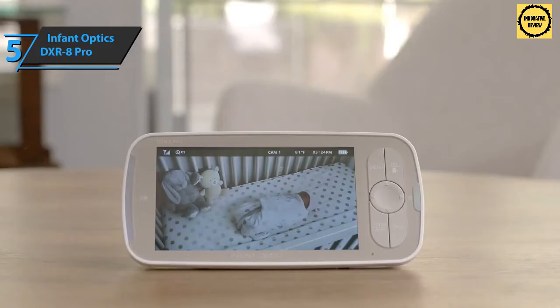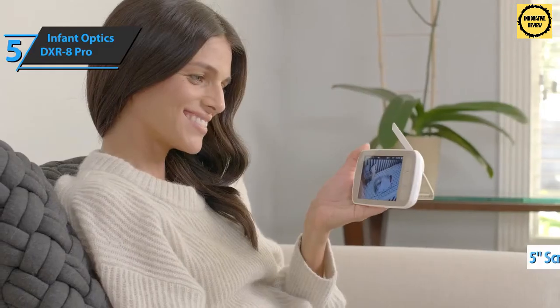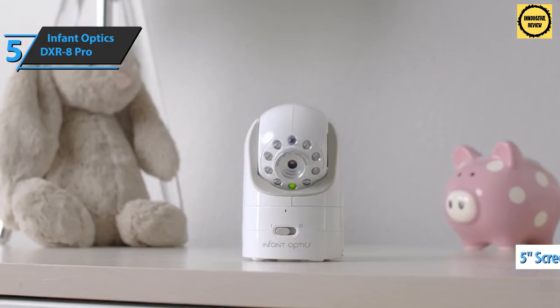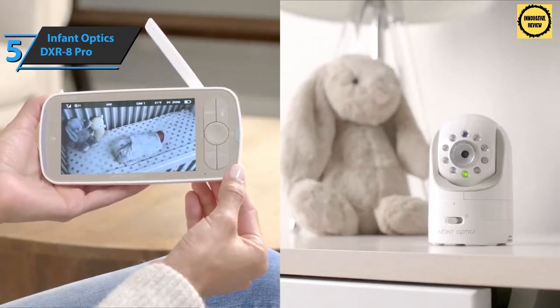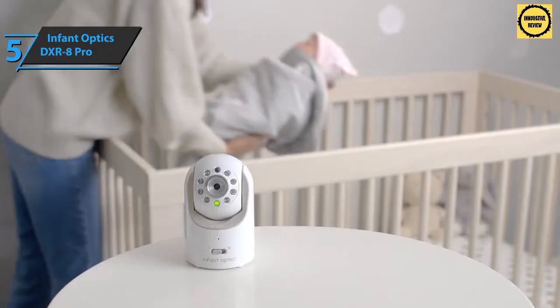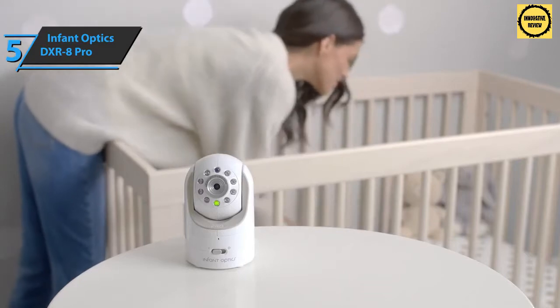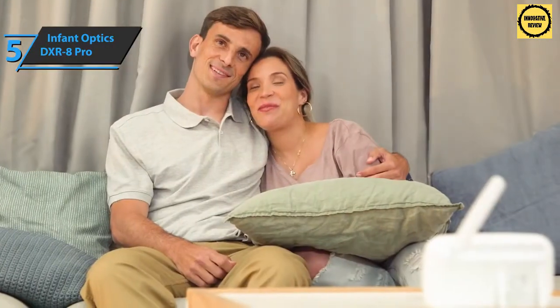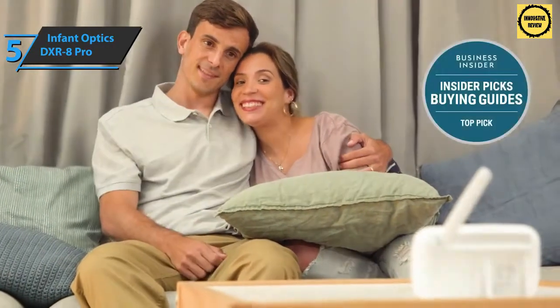Furthermore, this baby monitor boasts a fairly large 5-inch screen. This enhanced LCD provides much better viewing angles, sharper colors, and higher brightness. You will also have complete control over what you see, as the device comes with easily interchangeable zoom, panoramic, and tilt lenses.